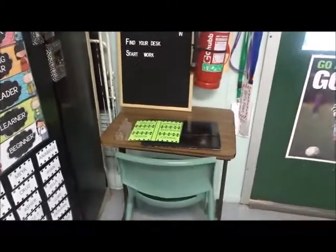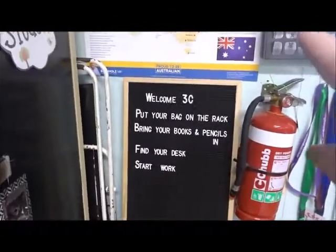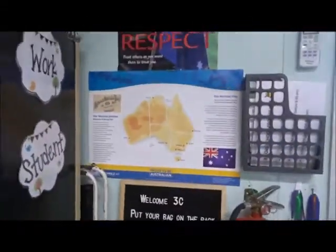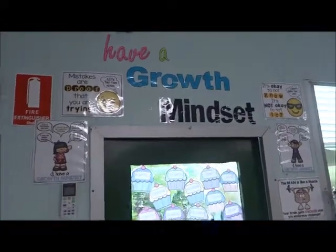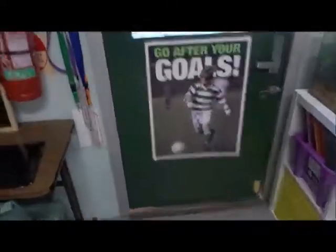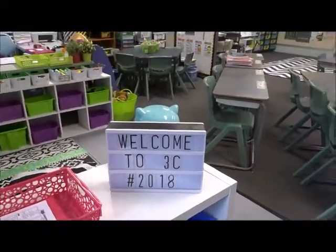Over here is my teacher aid area - I just need to get a basket on here and put in some glues and scissors. This is my board where I want to put a map from the local ombudsman, my respect poster, and we have a growth mindset - we started a little booklet last week so I should have some things to put up in the next few weeks. And we are back to the beginning - welcome to 3C 2018!